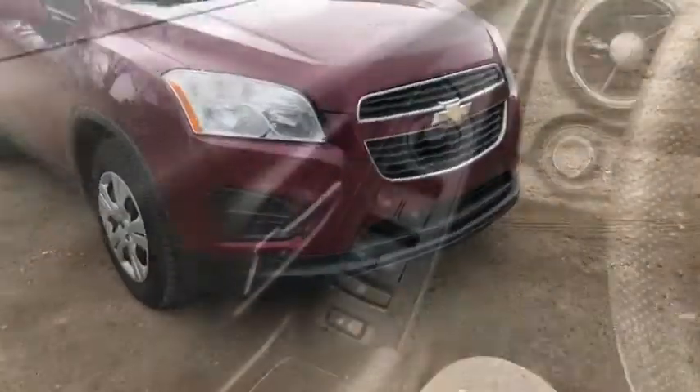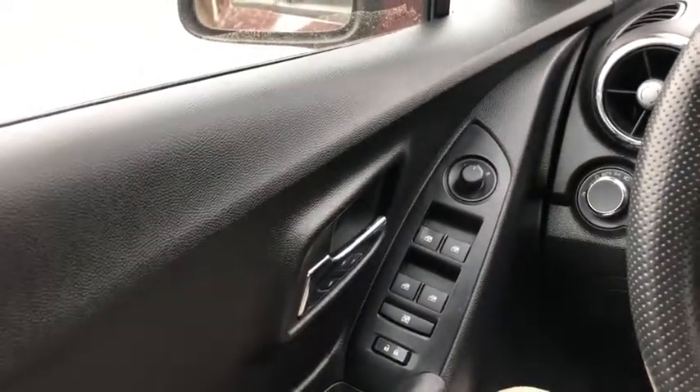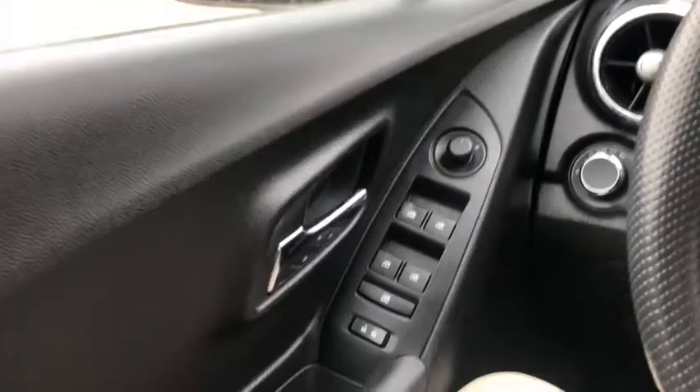Now let's take a look inside. Sitting inside the Trax, I'm going to do a quick run through of some of the features as well as go over the interior layout. Starting on your door panel, you have your power locks as well as your power windows and your power mirrors.